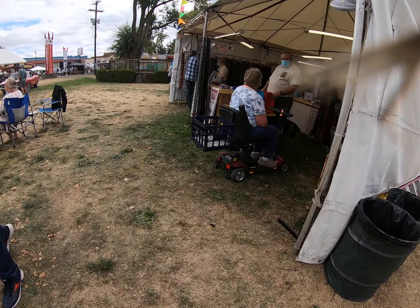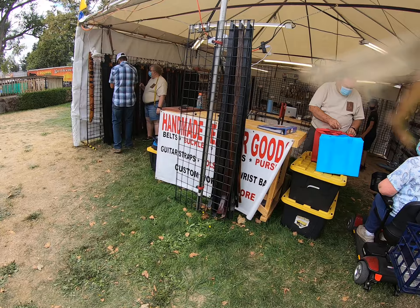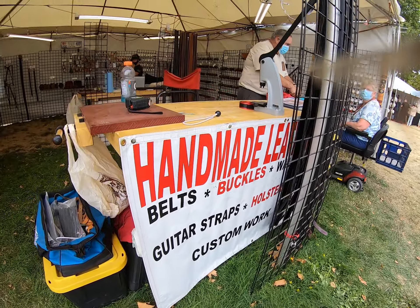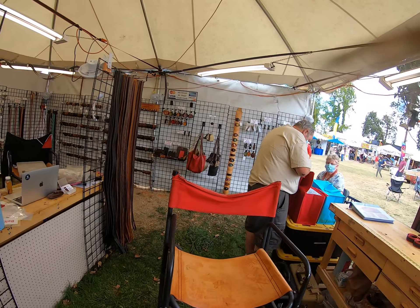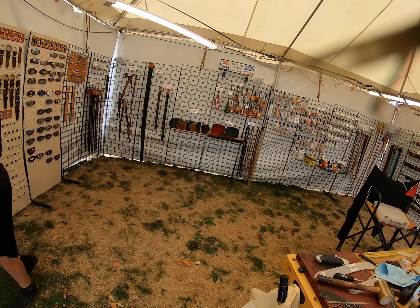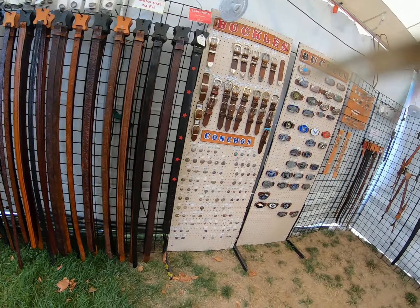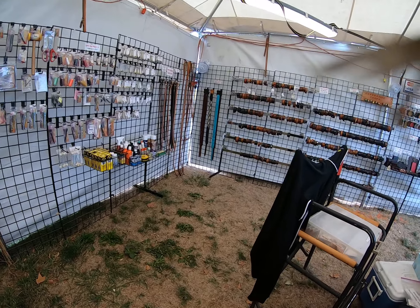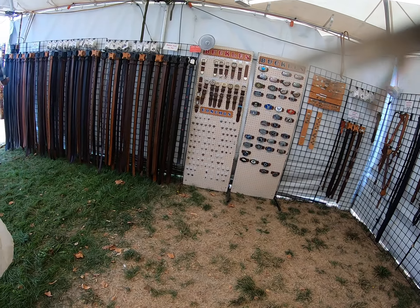And last but not least in this little circle, we have handmade leather goods. You got everything here — whoo doggie, check it out! Now this is nice. Stay tuned for more at the Oregon State Fair 2021.